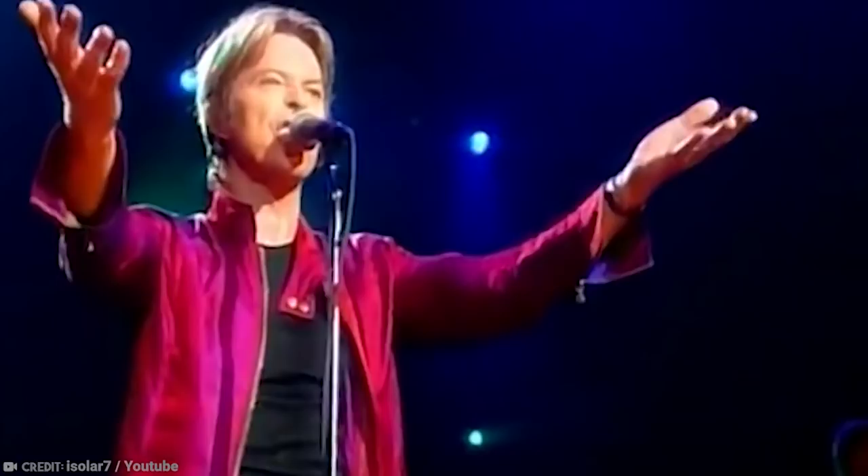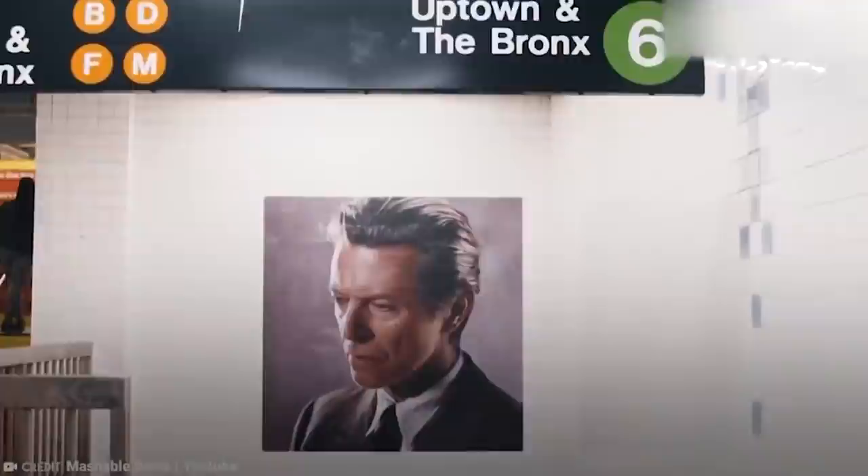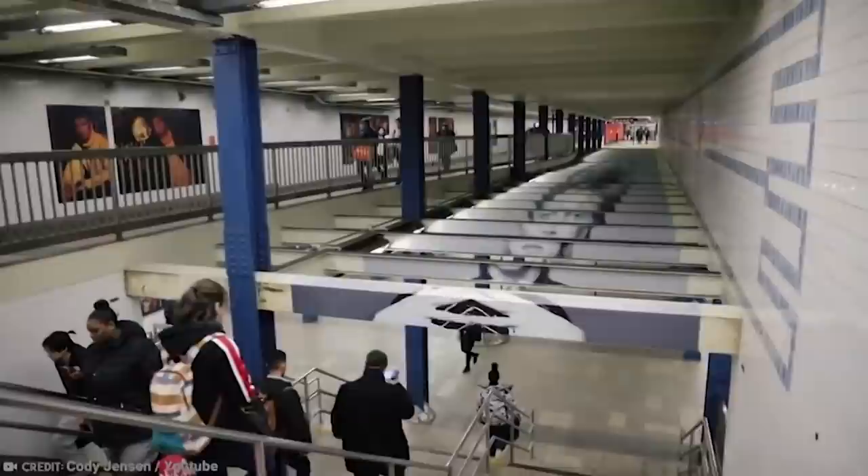Even though the great man has now passed on, he still lives on — not only through his music, but also through the mural which has been installed by a collaboration between Spotify and the Brooklyn Museum in New York City's Broadway Lafayette subway station. In fact, the entire station has been subject to a Bowie takeover, as 400 archival objects are now on display, including show costumes, photographs, and handwritten lyric sheets. The portraits are enormous and placed on the steps leading up to the station, so you can walk over the face of the star man.